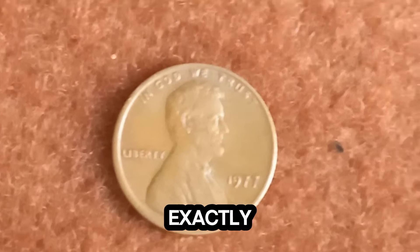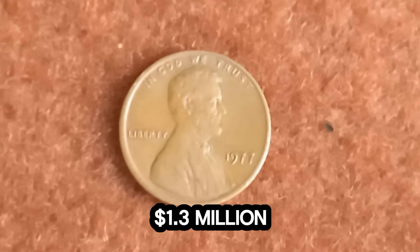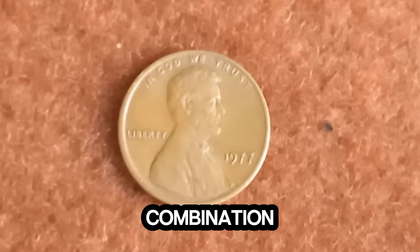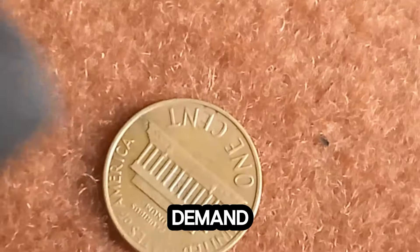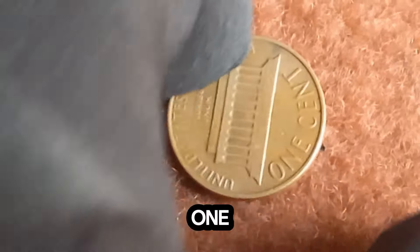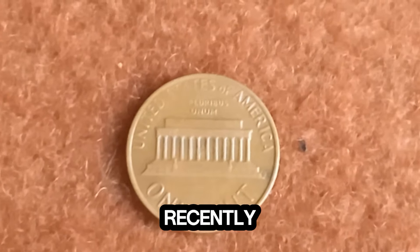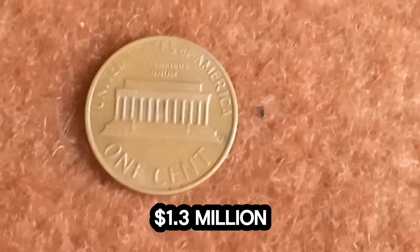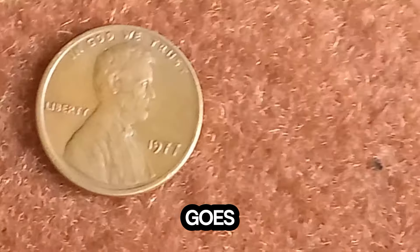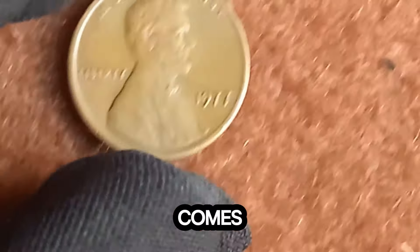So what exactly makes this 1977 penny worth $1.3 million? It's a combination of its rarity, historical significance, and the high demand among collectors. When one of these coins goes up for auction, the bidding can get fierce. Just recently, one of these rare pennies fetched an astounding $1.3 million at auction. This goes to show how passionate and dedicated coin collectors can be when it comes to owning a piece of minting history.